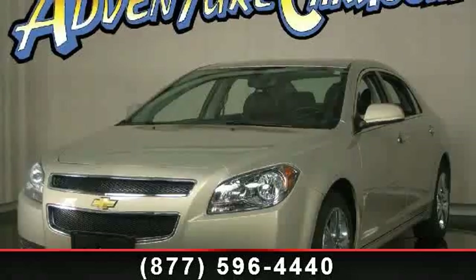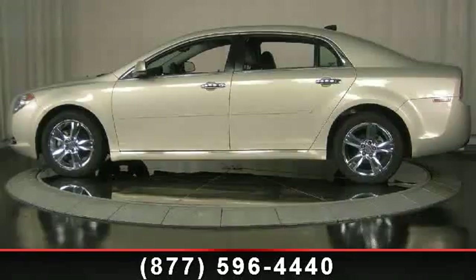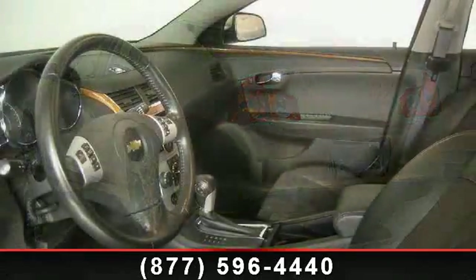Tilt Steering Wheel, Electronic Stability Control, CD Player, Heated Front Bucket Seats, Alloy Wheels, Power Windows, Leather Shift Knob, Driver Door Bin, and Dual Front Impact Airbags.